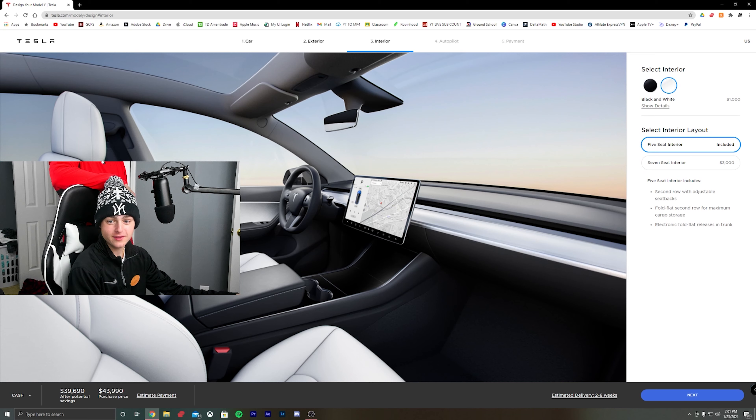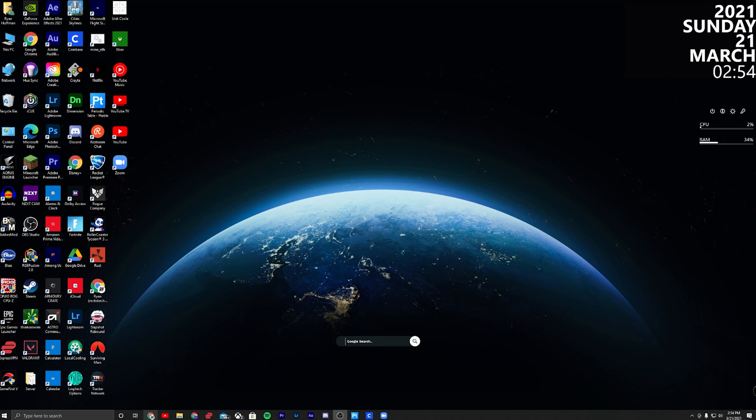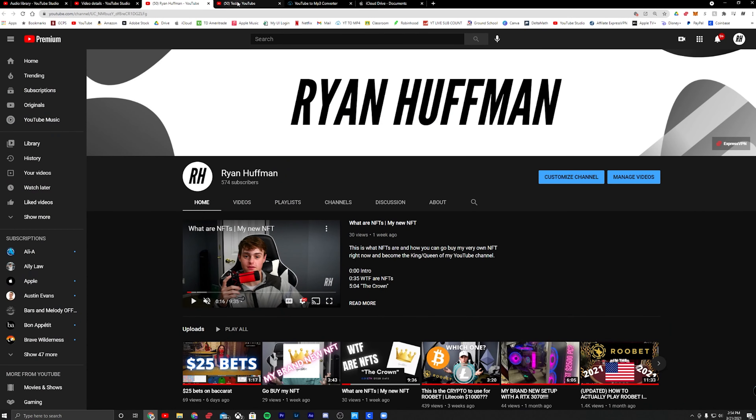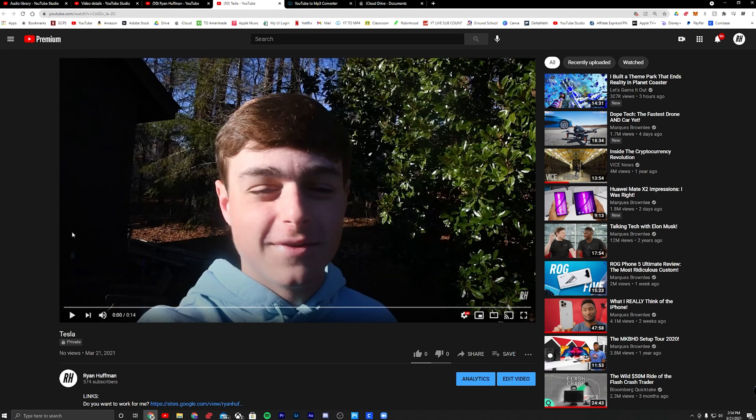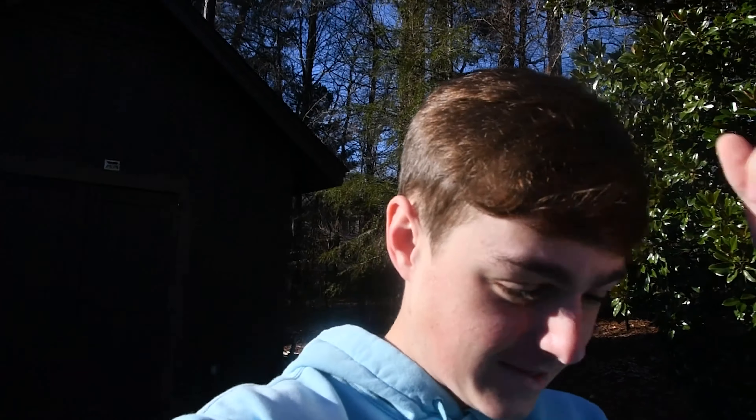I just couldn't wait for it to come, so here we are — very big day. I get my Tesla Model Y. I've got one more hour of work and then I get off and go pick up my Tesla. All right, let's do this — I'm leaving to go pick up my Tesla, let's go!